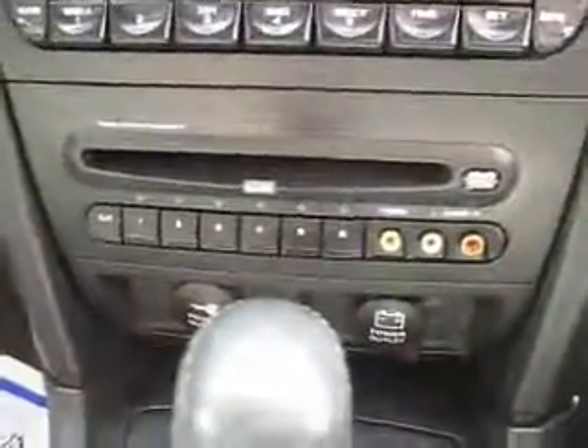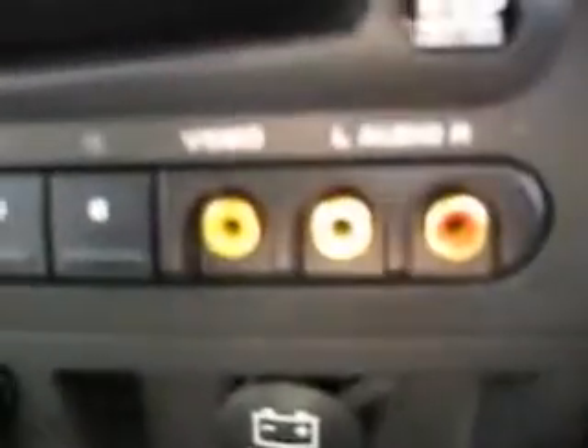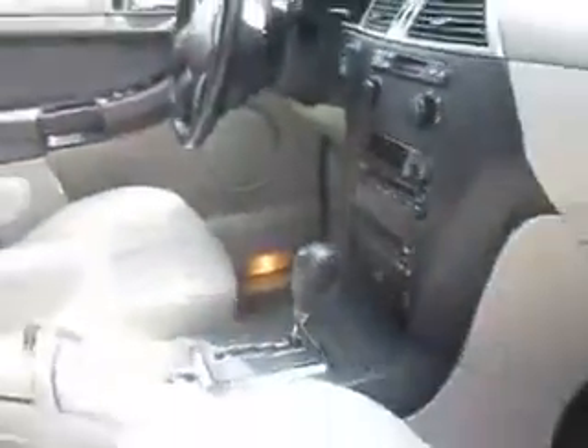We also have a CD player, and then we have a 6-disc audio and video player. The video player will require a screen, so you need red, white, and yellow plug-ins from some sort of screen. But that is a 6-disc changer — that's going to be great for road trips.